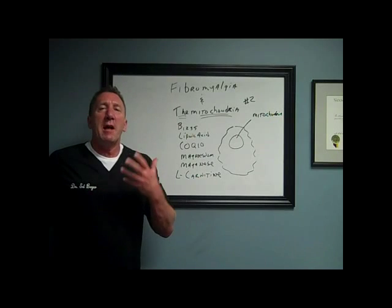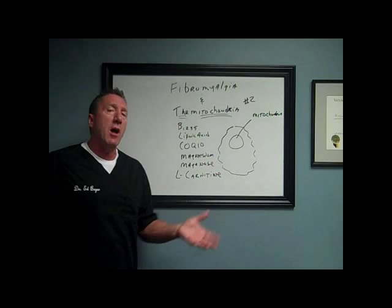Hi folks, Dr. Ed Beyer again. Today we're going to talk about another video on mitochondria. Last week we talked about how the mitochondria is the part of our cell that's the powerhouse, where energy is made.